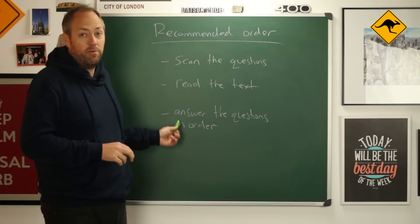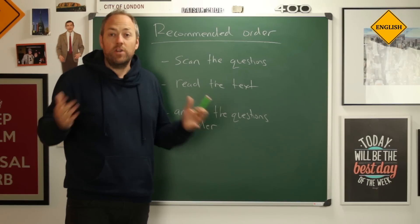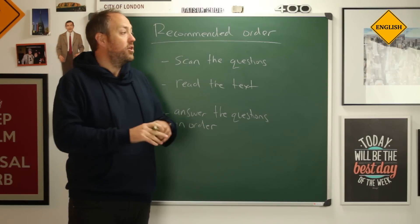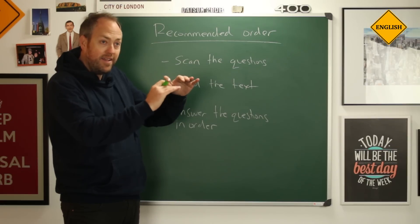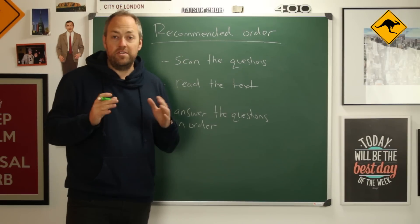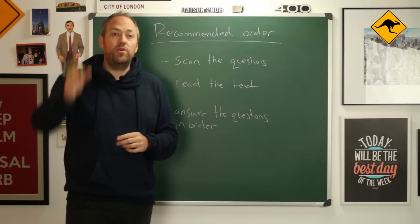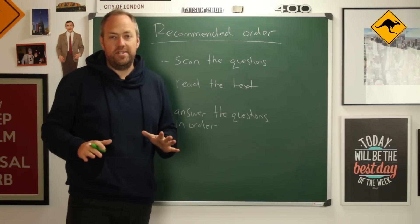And finally — very important — we answer the questions in order. Why? Because the questions appear in the same order as in the text. If you don't answer the questions in order, every time you go to a different question you will have to read the whole text again, wasting time.